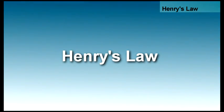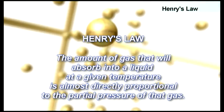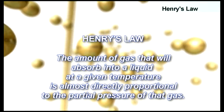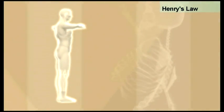Henry's law states that the amount of gas that will absorb into a liquid at a given temperature is almost directly proportional to the partial pressure of that gas, meaning that at higher pressure, our bodies will absorb more gases.